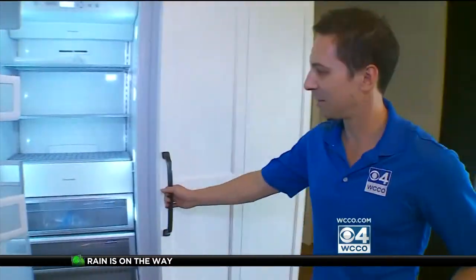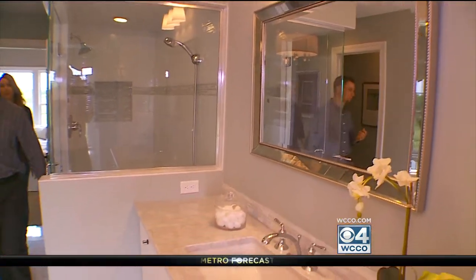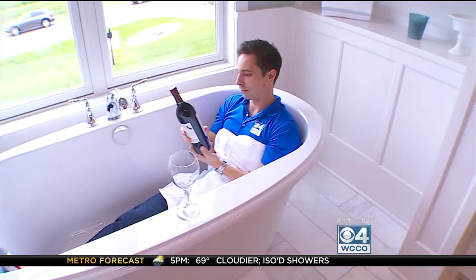One of the aspects that we try to incorporate in all of our homes into the master suites, and especially the master bath, is distressing. We really want to make it a relaxing environment. It is serene in here. It is definitely serene.